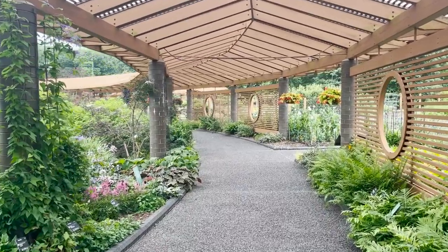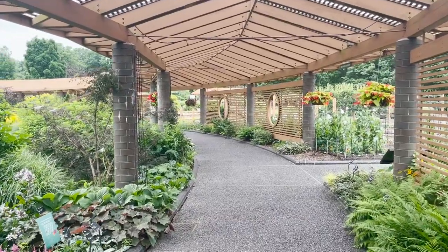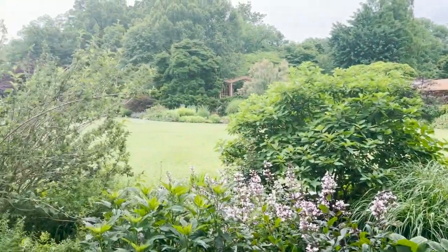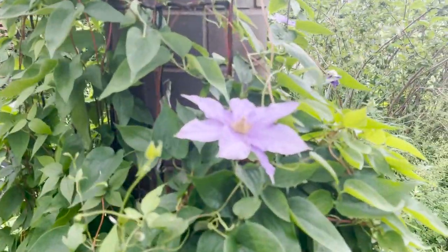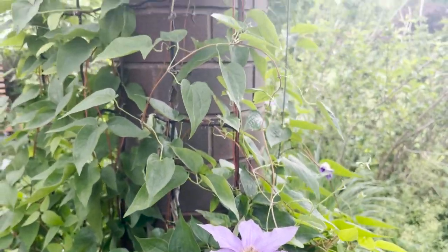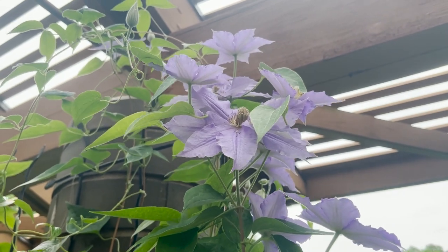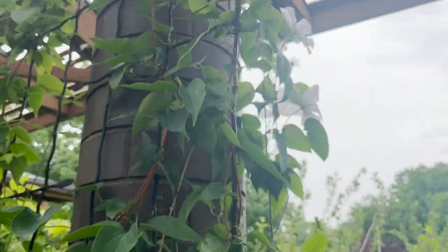So walking through this — I don't know what you would call this — it's a walkway, an arbor — in the middle of the Kemper Center that is just looking amazing right now. One thing that we noticed as we were getting ready to start this video was all the clematis that is growing up the columns supporting this area right now. There are a few different kinds that we'll show you as we walk along, just really beautiful and blooming right now — something to keep an eye out for if you're in this area when you visit.